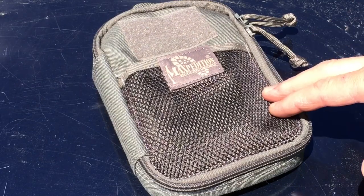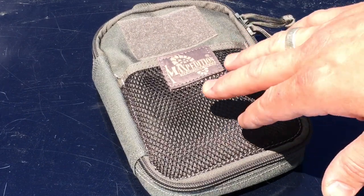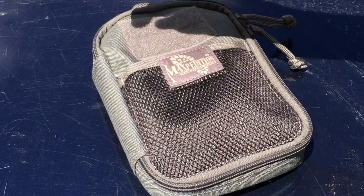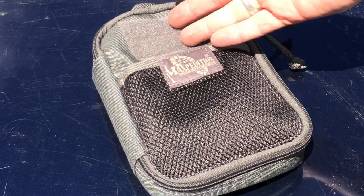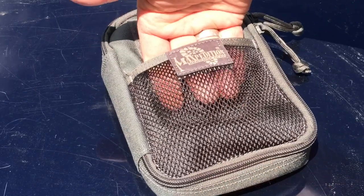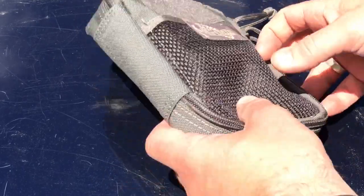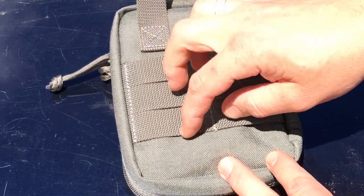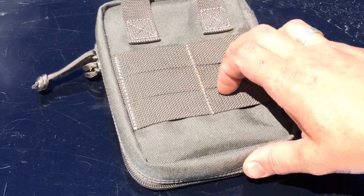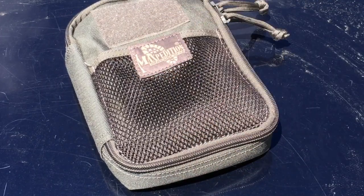As far as our pouch, we have the Maxpedition EDC organizer pouch. This is going to run you around $20, with a couple of different color options. You can see there's hook and loop on the front if you want to put a patch — a morale patch, or something like a med kit label. There's a mesh section on the front you can put stuff in, with a little hook and loop to keep it shut. Quality pull tabs, quality zippers, a handle to grab it, and webbing options to attach it to a vest or other gear. Maxpedition makes good stuff and it's very reasonably priced for the quality.